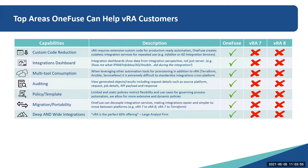Multi-tool consumption: when leveraging other automation tools for provisioning in addition to VRA — this could be Terraform, Ansible, or ServiceNow — it's extremely difficult to standardize integrations using VRA 7 or VRA 8.